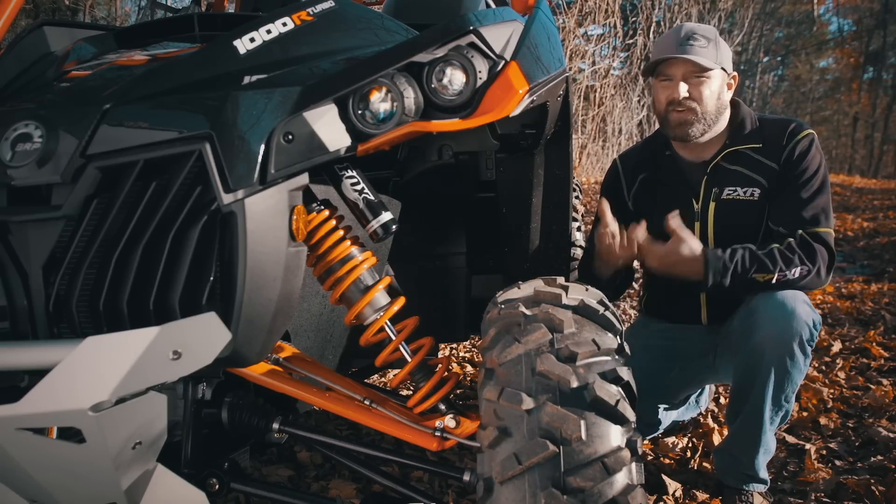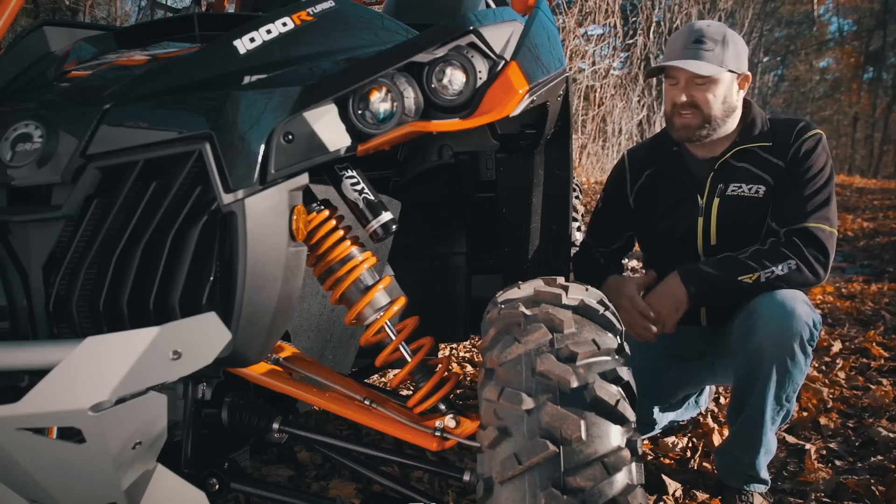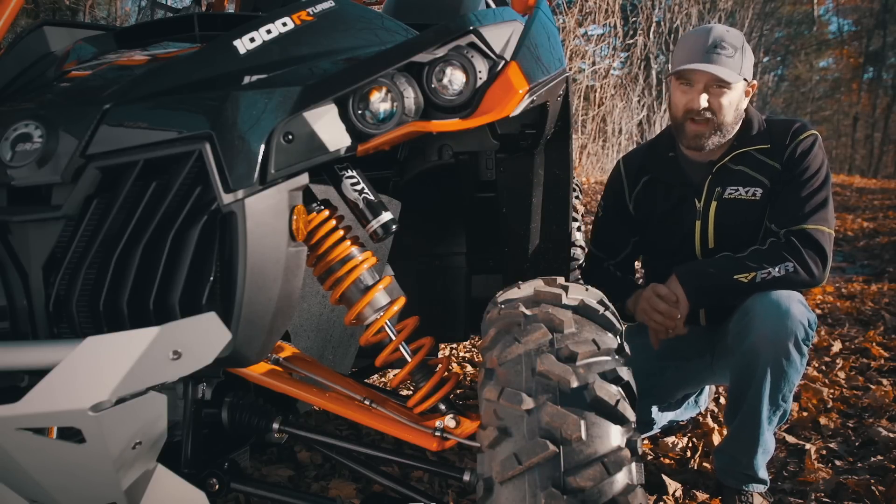As a complete suspension package, the Maverick's double-A arms up front and new TTA in the rear are adequate, but the truth is they're not putting the competition to shame in any way. Blasting fire roads or running trails at high speed is great, but when the bumps get really big, the limitations of the Maverick are not hard to find.